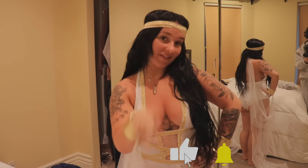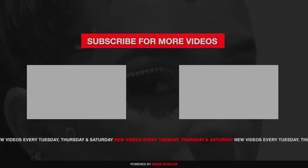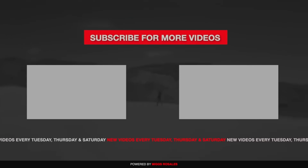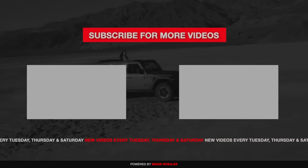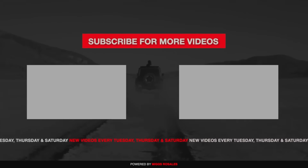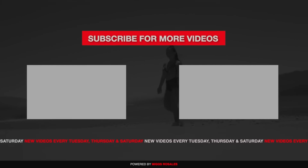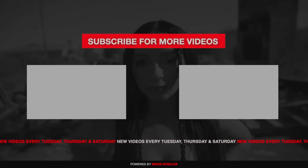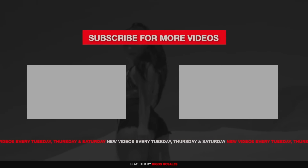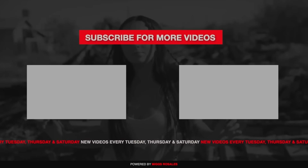Thank you so much for watching. Make sure to like, comment, and subscribe, and tap the bell. And I'll see you guys next time. Bye!